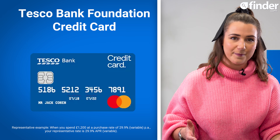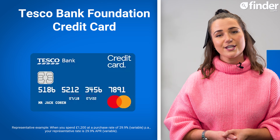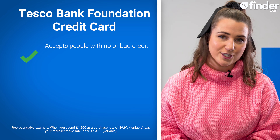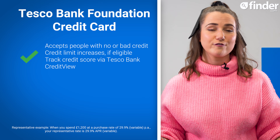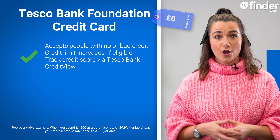Our top credit card pick for people looking to build or improve their credit score this month is the Tesco Foundation credit card. This card accepts people with no or bad credit history, comes with regular credit limit increases when eligible, and the ability to keep track of your credit score for free via Tesco Bank's online Credit View service.